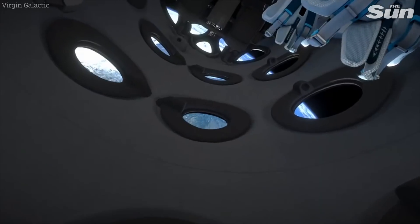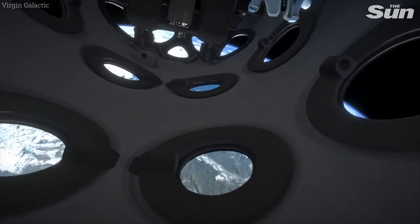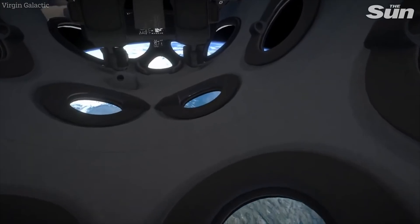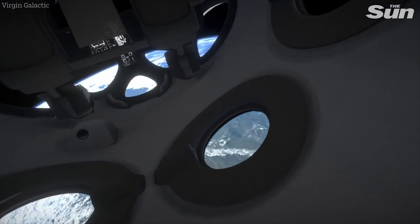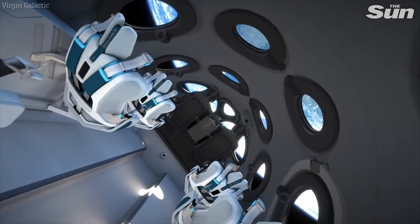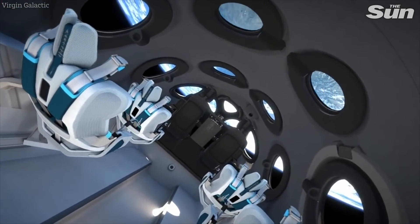The cabin is lined with an extremely lightweight and soft engineered foam with a honeycomb structure. Functionally, we were able to improve the thermal and acoustic qualities of the cabin, but the lining also provides a soft touch as you explore the cabin during weightlessness.